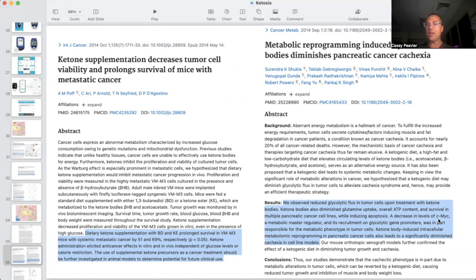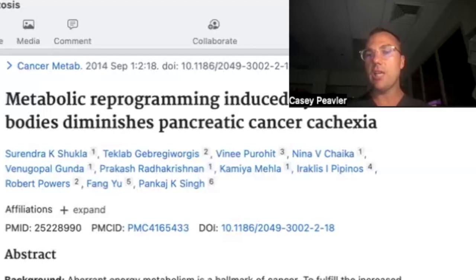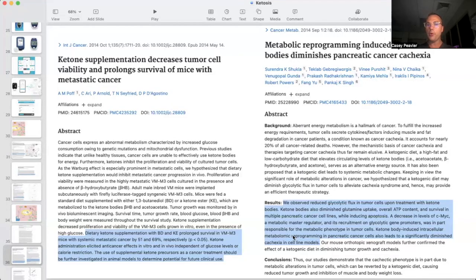A decreased level of c-MYC — which is a cancer oncogene and metabolic master regulator — and its recruitment on glycolytic gene promoters basically means it's shutting down gene expression related to glycolysis, helping drive the Warburg effect, which is in part responsible for the metabolic phenotype in tumor cells. Ketone body-induced intracellular metabolic reprogramming in pancreatic cancer cells also leads to a significantly diminished cachexia in cell line models.